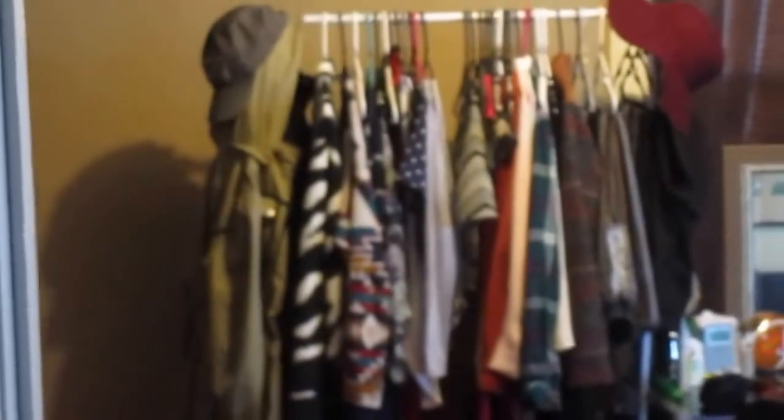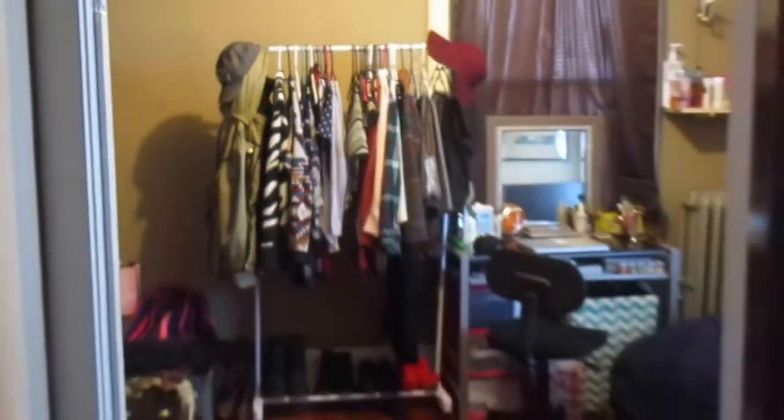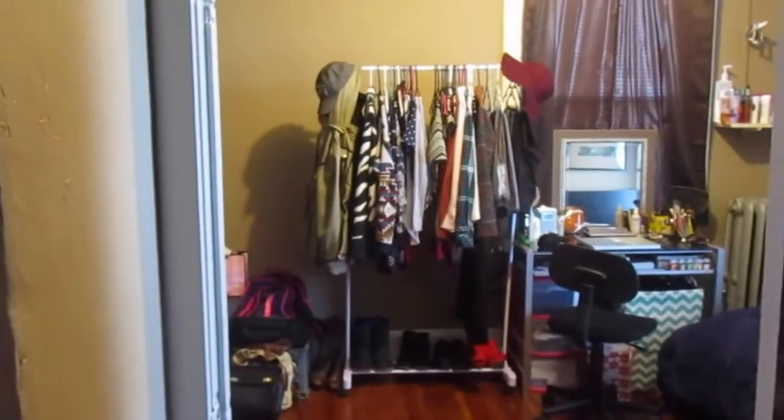Hi YouTube, it's Netta and I'm going to be doing a room tour. So this is my door — you guys can't see it because it's dark in the hallway — but you open up to my room. When you first walk in, you will look forward and see a rack of clothes, some shoes, and a desk. And to the right, you will see my little table, my bed, and all the stuff I just showed you. So let's get into a detailed tour.